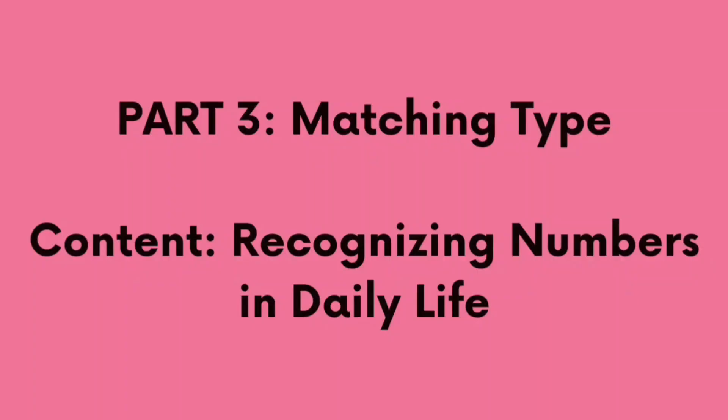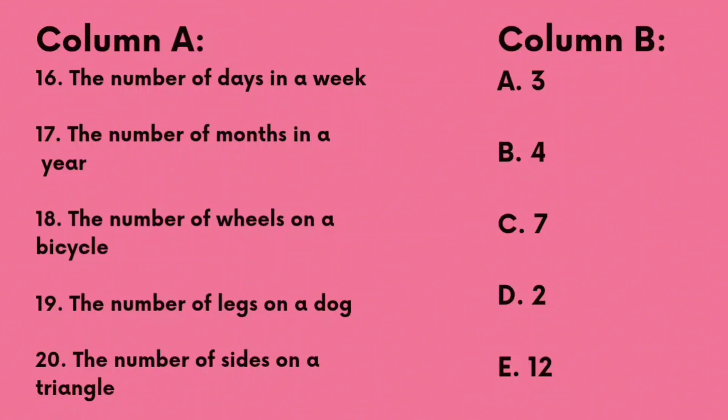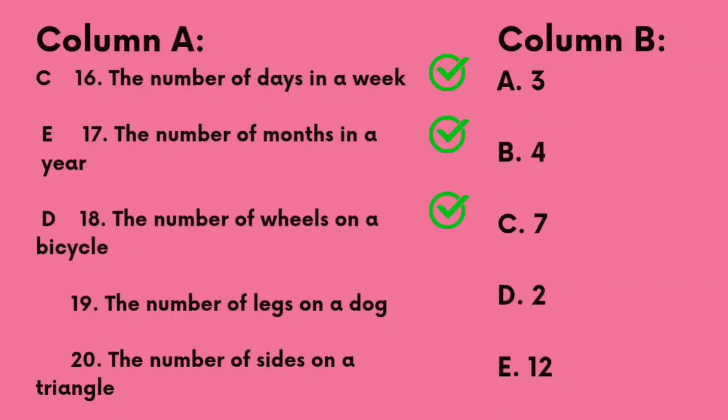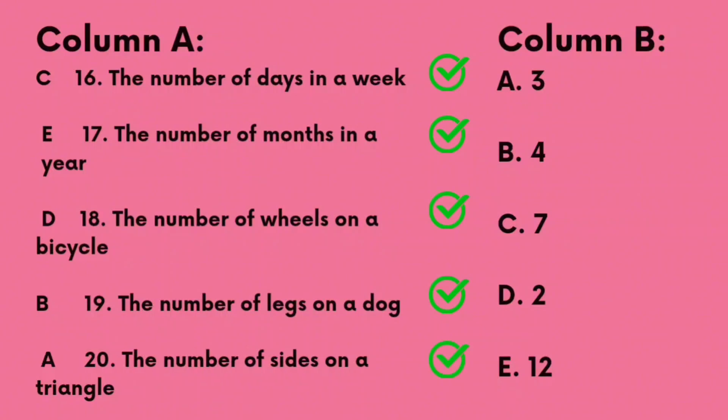Part 3. Matching type. Recognizing numbers in daily life. Number 16: The number of days in a week. The correct answer is C. 7. Number 17: The number of months in a year. The correct answer is E. 12. Number 18: The number of wheels on a bicycle. The correct answer is D. 2. Number 19: The number of legs on a dog. The correct answer is B. 4. Number 20: The number of sides on a triangle. The correct answer is A. 3.